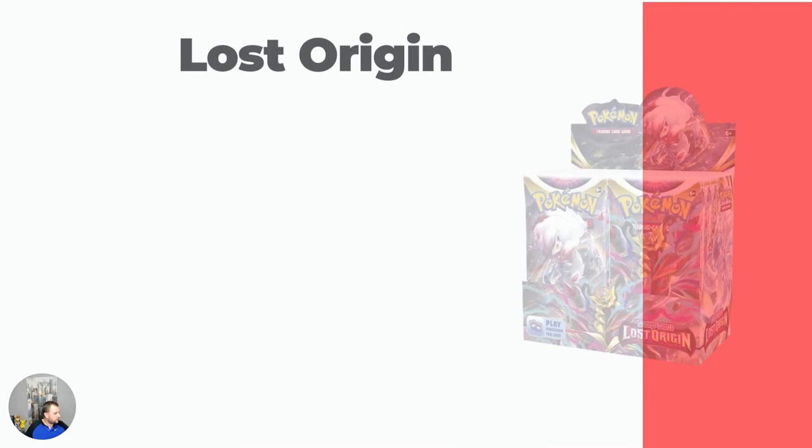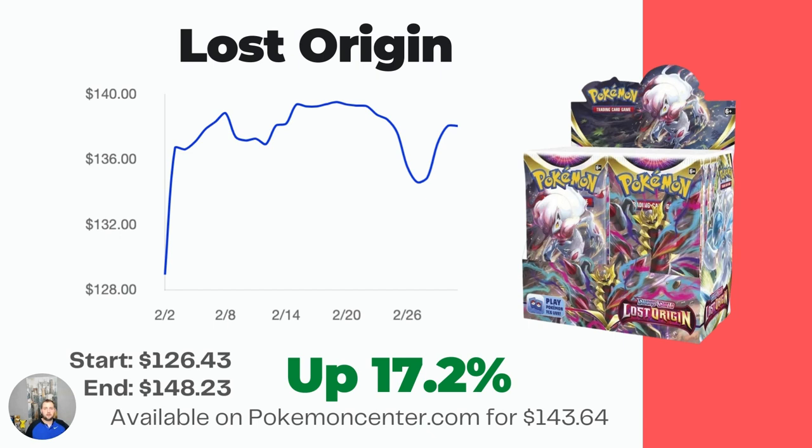Lost Origin — this one is going big. I think people just love that Giratina and the Aerodactyl. I sure do and I haven't pulled it yet, so hopefully one of these days I'll have the opportunity. My stock of Lost Origin is getting scarce. Anyway, this one is up 17.2% from $126.43 to $148.23. It's also still available on Pokemon Center for MSRP of $143.64.